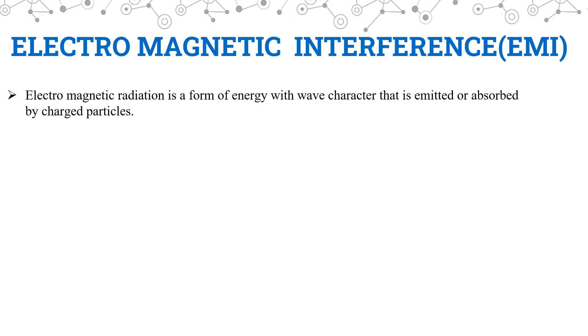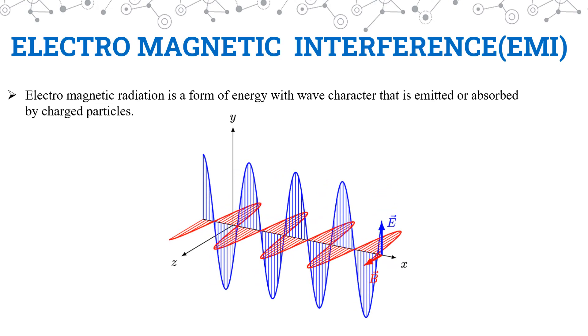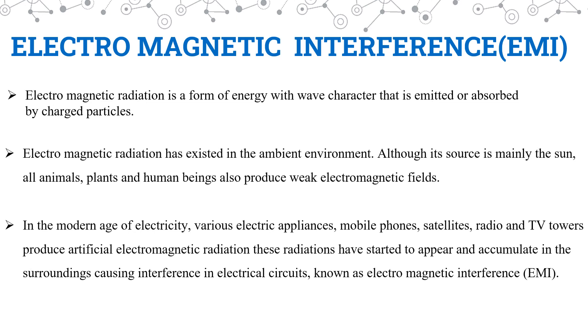Electromagnetic radiation is a form of energy with wave-like character that is absorbed or emitted by any charged particle. Here you can see how electromagnetic radiations are emitted. Electromagnetic radiation has existed in the ambient environment. Every natural source — sun, animals, plants, and even human beings — produce electromagnetic fields.